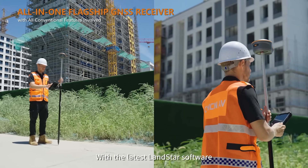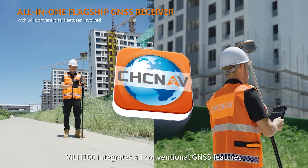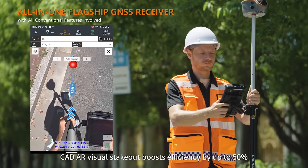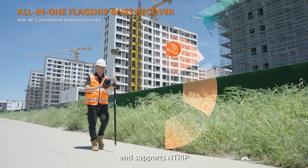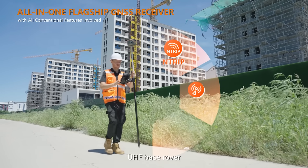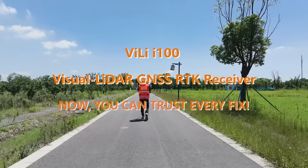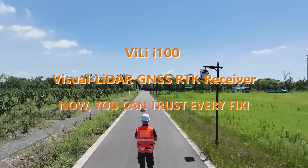With the latest Landstar software, the Vili i100 integrates all conventional GNSS features in one flagship receiver. CAD AR visual stakeout boosts efficiency by up to 50% and supports N-TREP, UHF base-rover, and PPP modes. Vili i100 Visual LiDAR GNSS RTK receiver — now you can trust every fix.